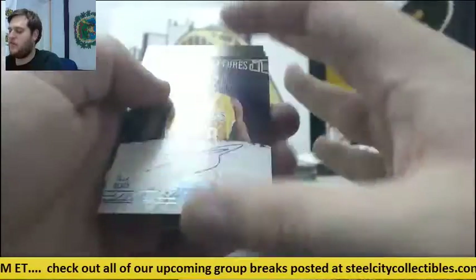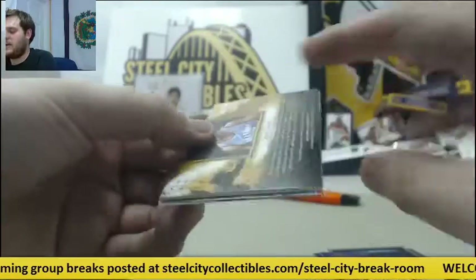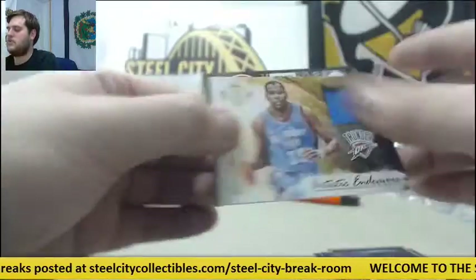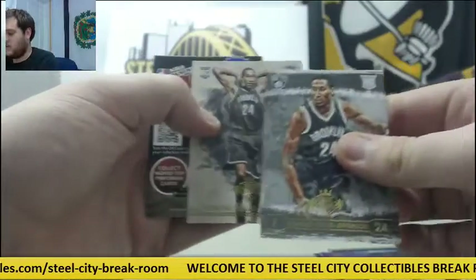Another one — 8 of 25 auto, Tariq Black for the Lakers, 8 of 25. Out of 299, Kevin Durant jersey swatch for the Thunder. A lot of autos, a lot of jersey swatches in that break. Hollis Jefferson.